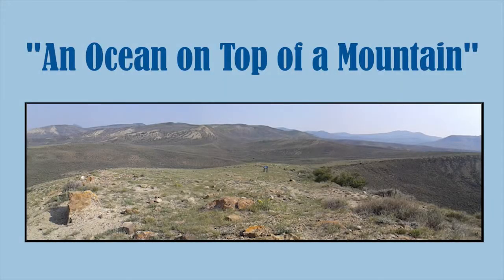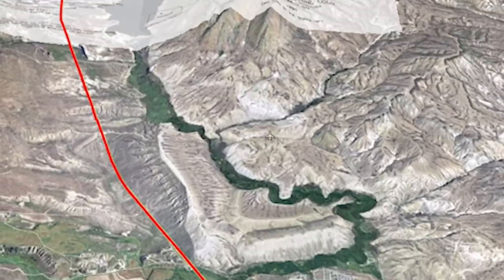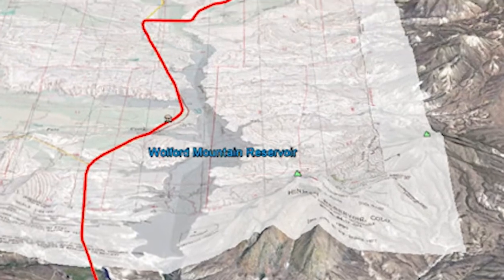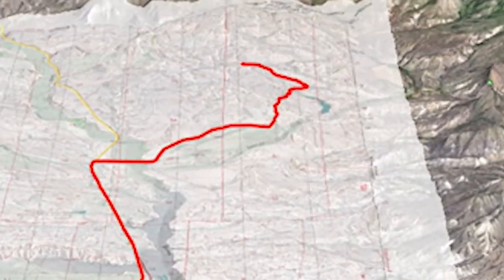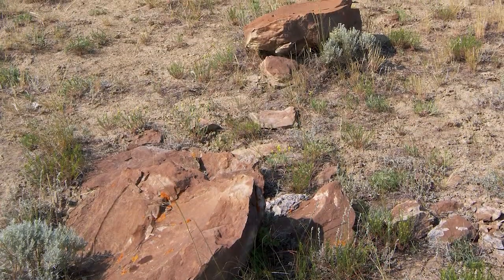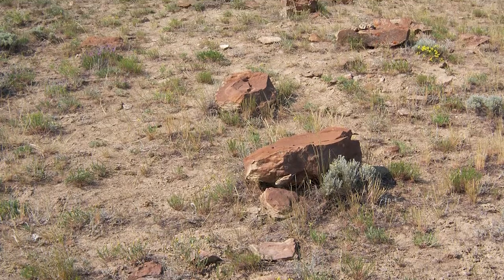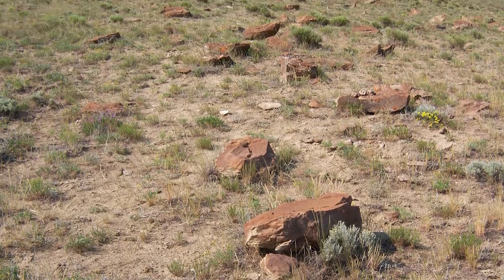Welcome to the Kremlin Cretaceous Ammonite Locality — an ocean on top of a mountain. Located approximately 11 miles north-northwest of Kremlin, Colorado, the Kremlin Cretaceous Ammonite Locality is known around the world for its high concentration of giant fossilized ammonites. In fact, it has the highest concentration of fossil ammonites anywhere in the world.